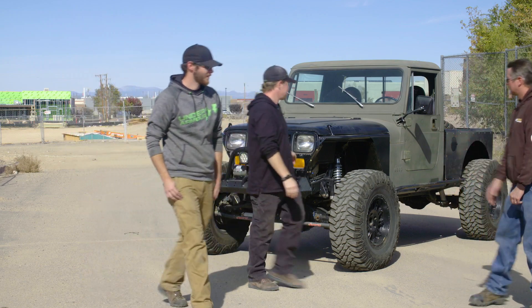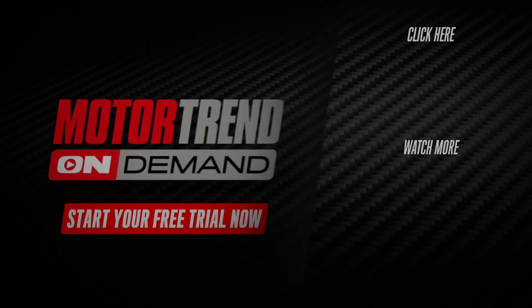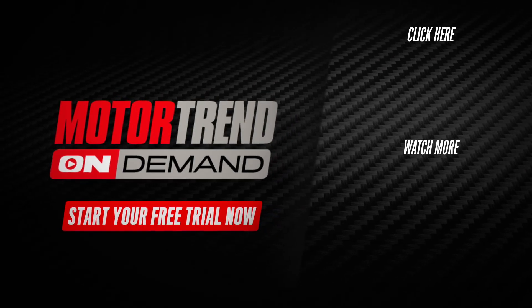This one's super awesome. You want this one too, don't you? If you need more Dirt Every Day Extra, go sign up right now.